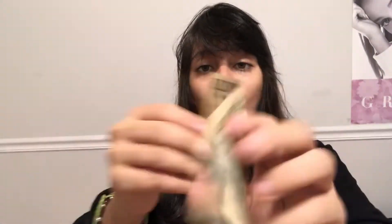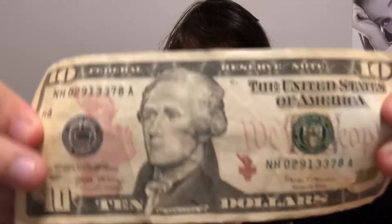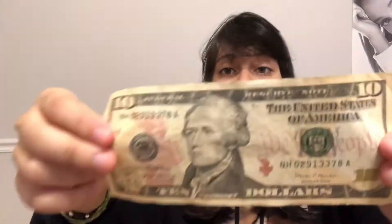Look at that guys — it's not as wrinkled as it started! It's not super straight like the ones you get from the bank, but it's much straighter than when I wrinkled it. It's a real $10 bill — nothing is fake in this video. If you have a bill that's super wrinkled, go do this right now. This is super cool — giving this life hack a success!